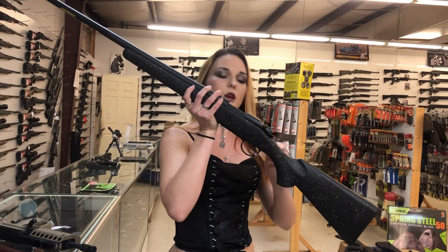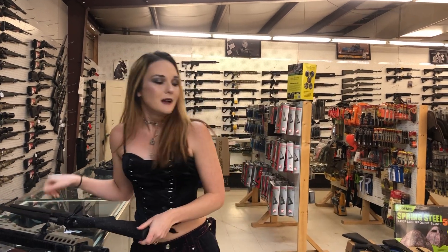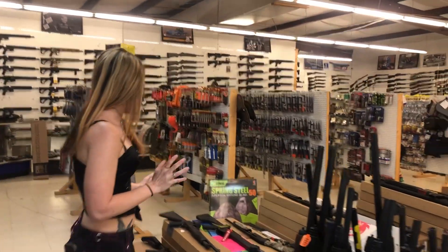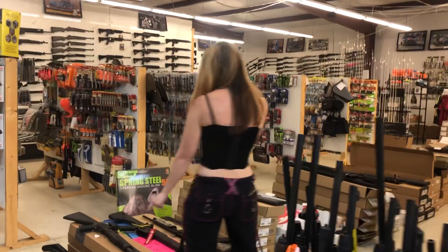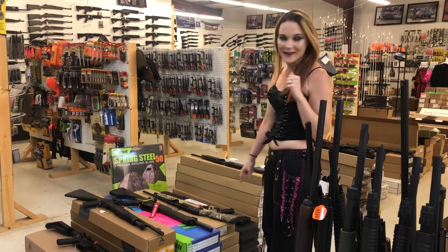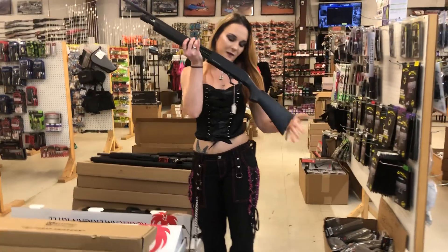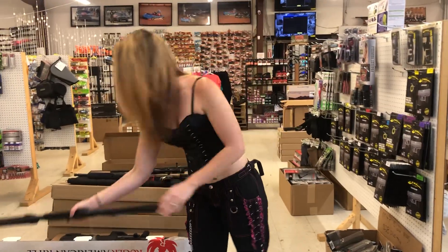Bergara B14 — this is their Ridge model in 243 — $765. We have guns stacked everywhere, y'all! IWI Zion-15s are here. Typhoon 12-gauges — they are only $495, they are in stock. Little baby Crickets — we got just a few of these left in stock, they're $340, in the all-black.